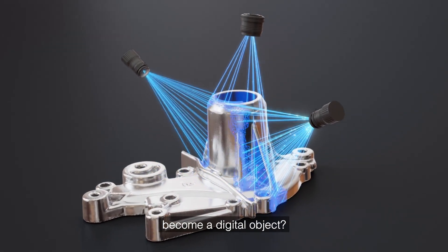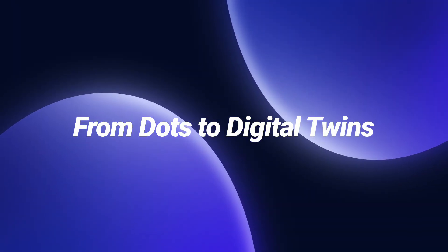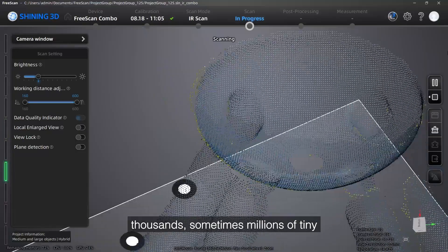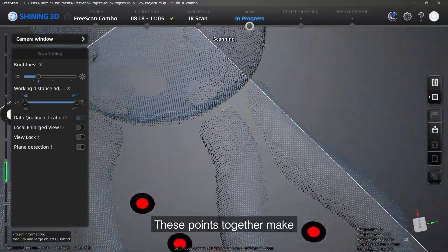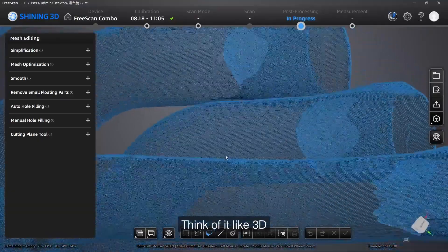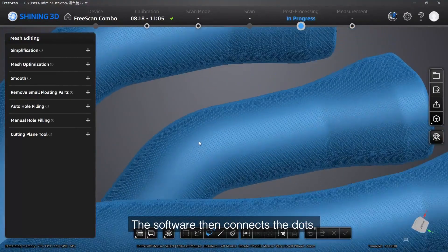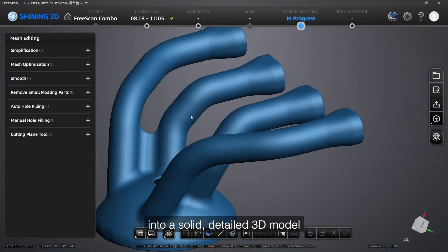So how does that light become a digital object? As the scanner moves around, it collects thousands — sometimes millions — of tiny points floating in space. These points together make what we call a point cloud. Think of it like 3D pixels hanging in the air. The software then connects the dots, fills in the gaps, and turns that cloud into a solid, detailed 3D model.